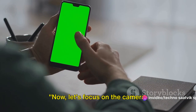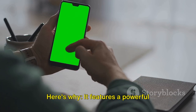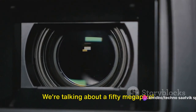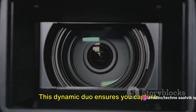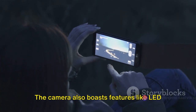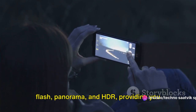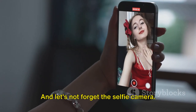Now let's focus on the camera. The Nothing Phone 2 is a photographer's dream. It features a powerful dual camera setup — a 50-megapixel wide lens and a 50-megapixel ultra-wide lens. This dynamic duo ensures you capture every detail with breathtaking clarity. The camera also boasts features like LED flash, panorama and HDR, providing you with a comprehensive toolkit for your photography.